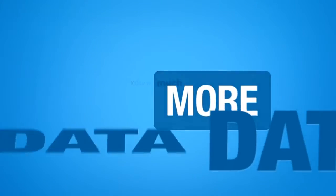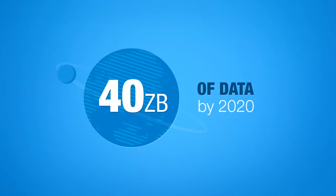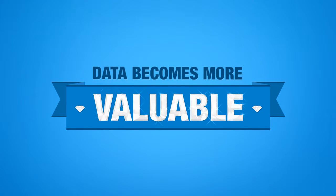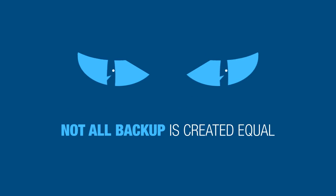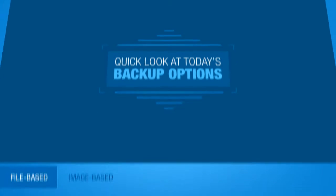Today we have much more data. Research predicts that there will be 40 zettabytes of data on the planet by 2020. And as businesses learn to better analyze and use the data, it becomes much more valuable. This increase in data has yielded more ways in which to back it up. But beware, not all backup is created equal. Here's a quick look at today's backup options, and how they can affect your business.